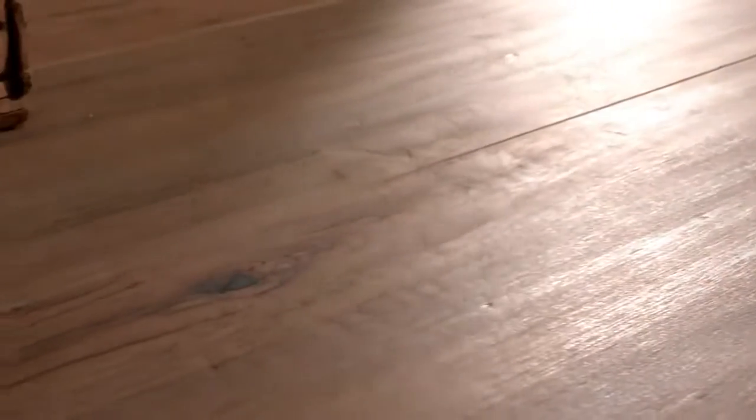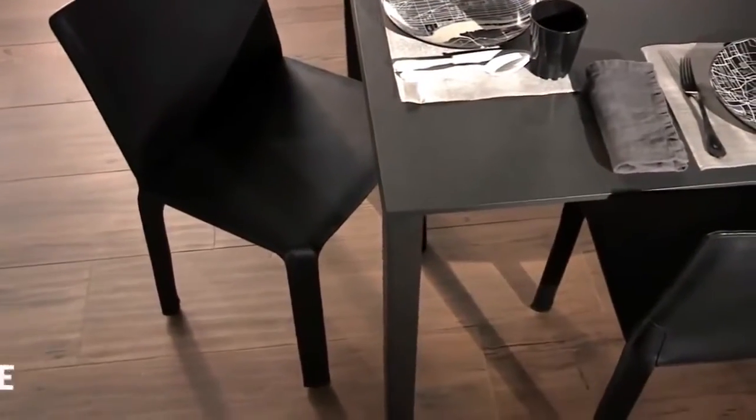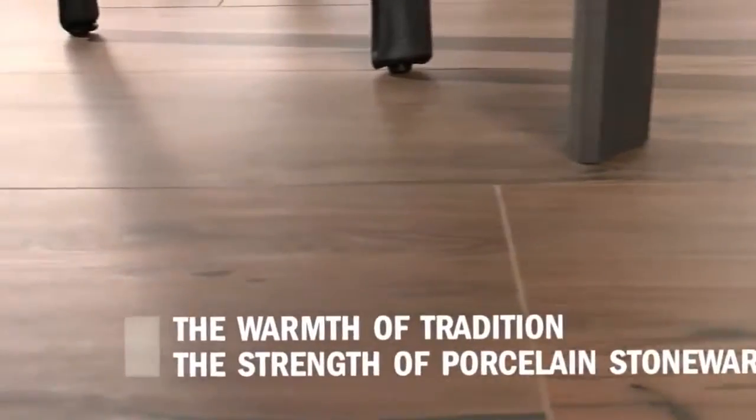Its texture is enlivened by marked chromatic juxtapositions, smooth planing and surface vanes and knots. Minor and natural imperfections that produce important colour contrasts resulting in balanced harmony.